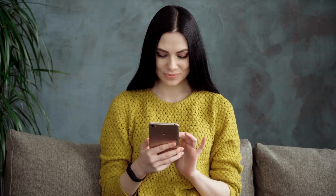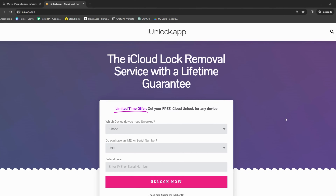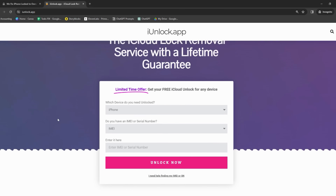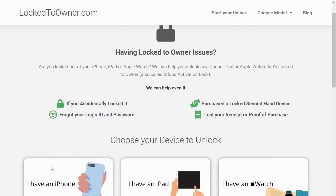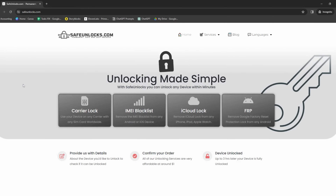On to the good stuff — the services that can help you get rid of that iPhone locked-to-owner message. First, we have the iUnlock app, think of it like a reliable friend who's always ready to lend a hand when you're in a lock-related pickle. Then there's Locked-to-Owner — while the name might sound slightly ironic, it's really quite handy, almost like your own personal locksmith for iCloud activation lock issues. And we've also got Safe Unlocks, kind of like a torchlight, always ready to guide you through the dark when you're struggling to find a way out of the iCloud lock maze.